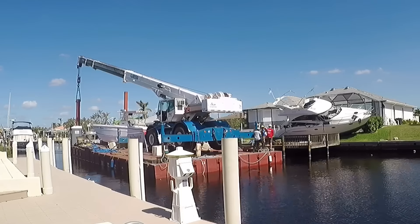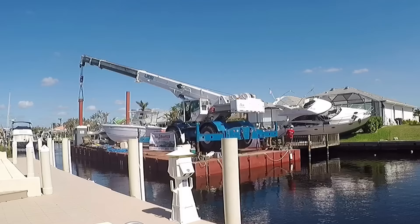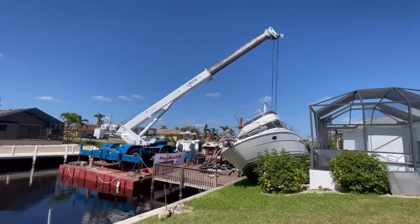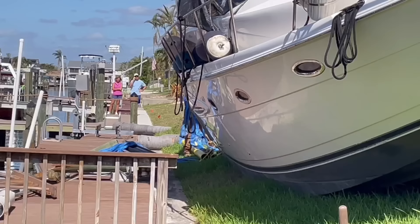After sitting on land for one month after Hurricane Ian, Towboat US showed up with their barge and a 60-ton crane in an attempt to lift Happy Hours and put her back in the water. They're getting ready to hook up the crane. They got some spreader bars they're going to use and then put the slings underneath the boat.